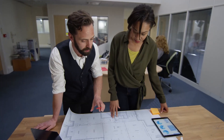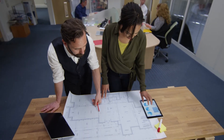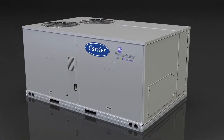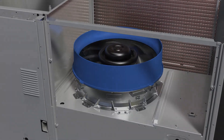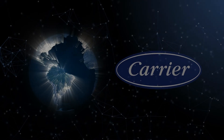But beyond all its technology, beyond all its energy efficiency and operational advantages, beyond all its customer-centric features, the new WeatherSeries 4850 FC units symbolize the future of rooftop unit evolution. And as you should expect, it's from Carrier.